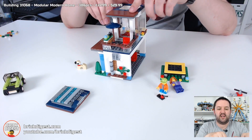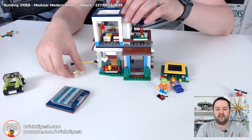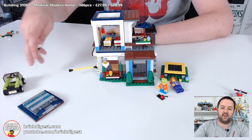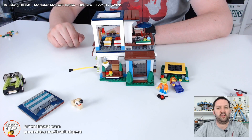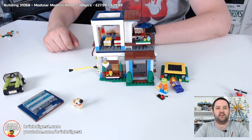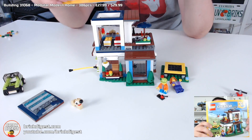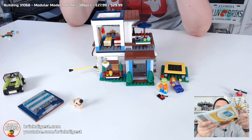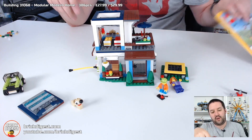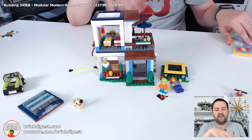At £27.99 and 386 pieces, this will not take you very long to build, and the age range of 8 to 12 is probably a little high — I don't see any reason why an experienced 6 or 7 year old Lego builder couldn't put this together. The manual is a single thick manual with instructions for all three sets, and all three start off with the same two basic floors and then go from there.